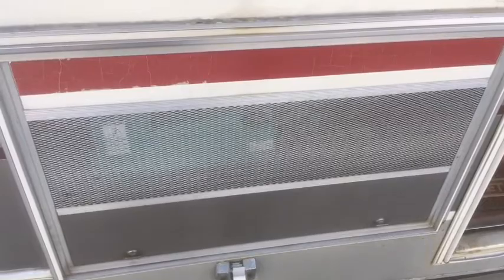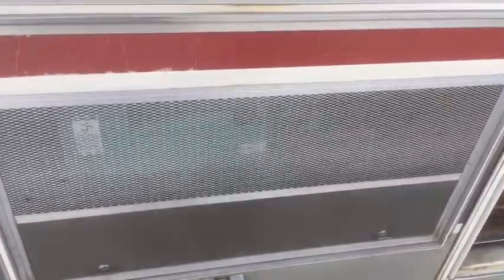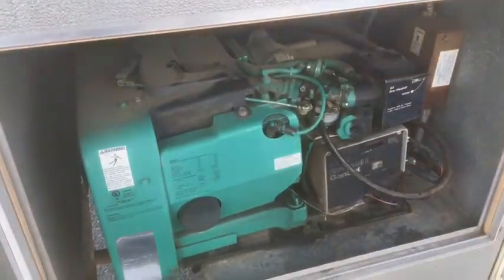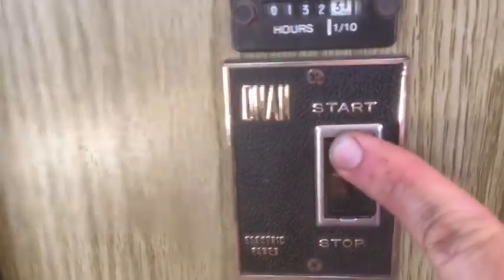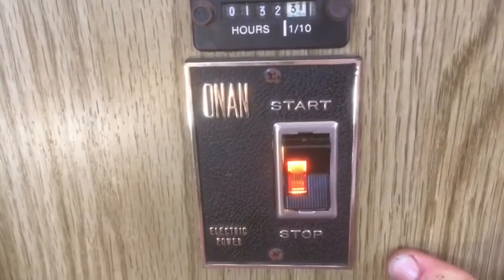Not sure if you want to see the generator, but here it goes — it's behind this panel. There's a little latch here. When you want to start the generator, you just push this button right here in the kitchen. When that light goes on, it's running. Super easy.